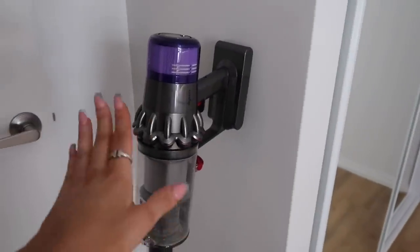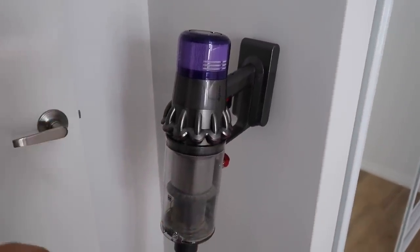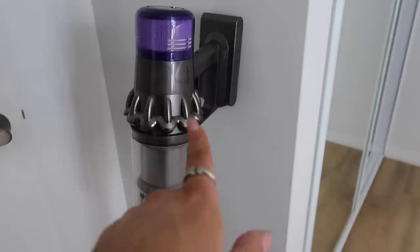Also the Dyson is freaking amazing — best investment ever. This is the V11, fricking amazing, worth a thousand dollars.